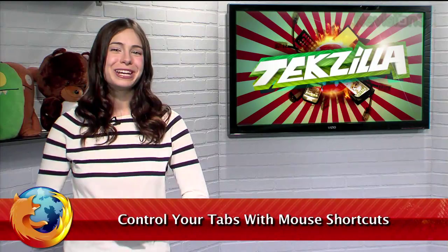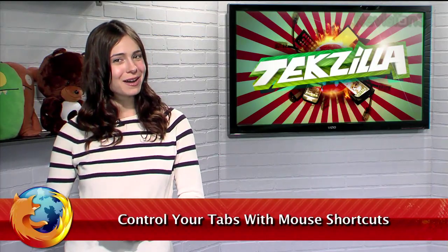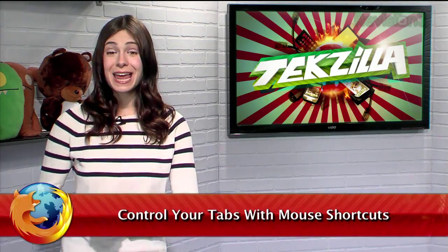Welcome to TechZilla Daily, I'm Veronica Belmont. Keyboard shortcuts are a great way to get around, but what if you still prefer the mouse? The mouse can navigate almost anywhere, but today I have a tip for you Firefox users that will open up a new world of mouse shortcuts.